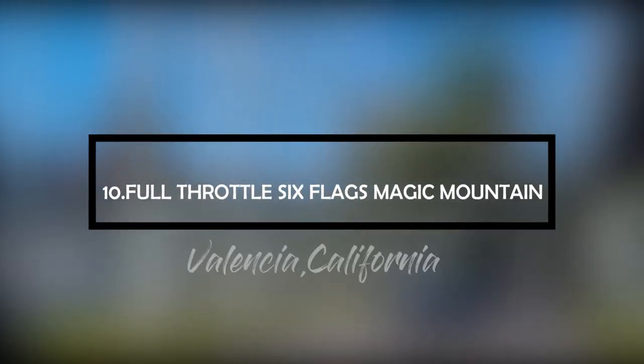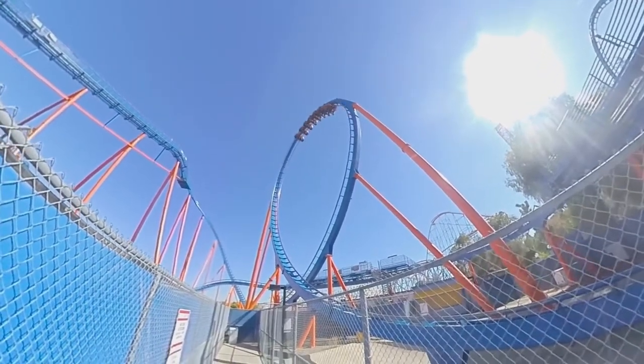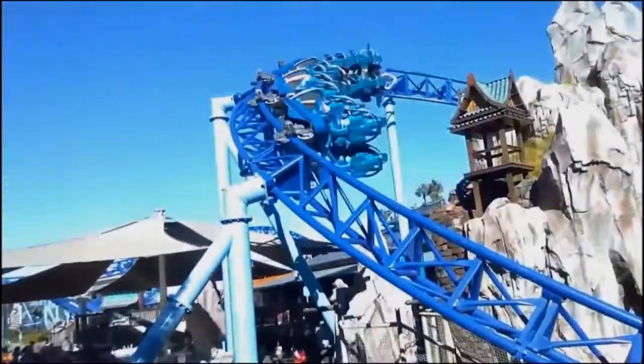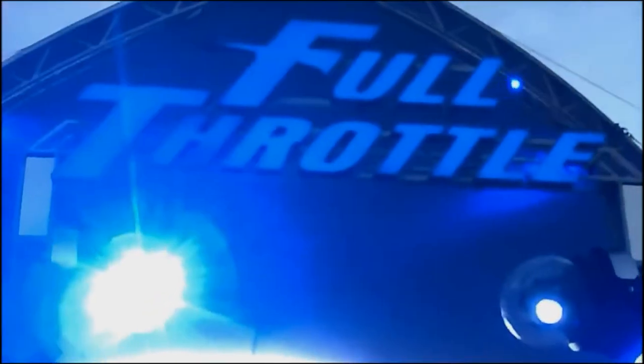Number 10: Full Throttle, Six Flags Magic Mountain, Valencia, California. This monstrous 160-foot-tall steel roller coaster is believed to have the tallest vertical loops in the world. Full Throttle is a Premier Rides launch sit-down roller coaster located at Six Flags Magic Mountain in Valencia, California. The ride features two forward launches and one backward launch.